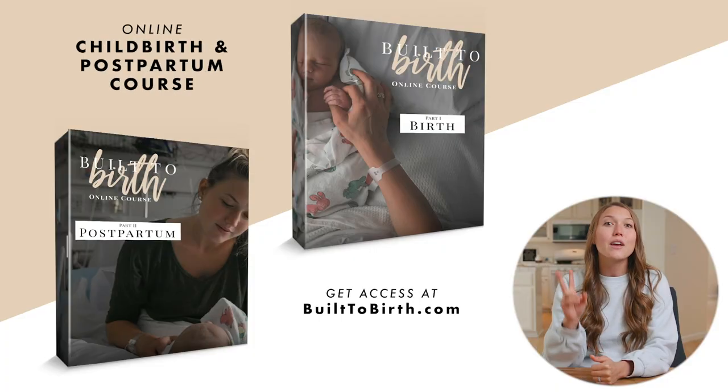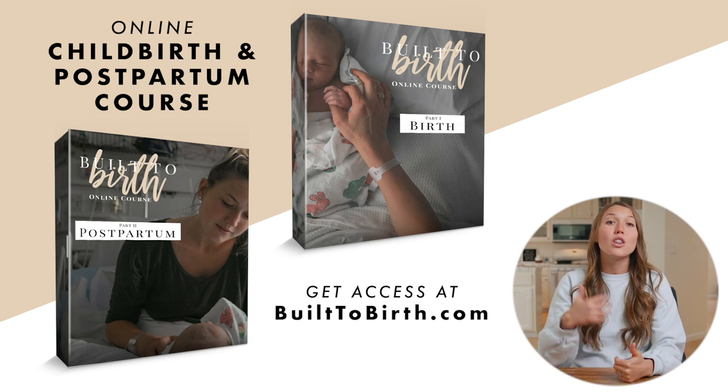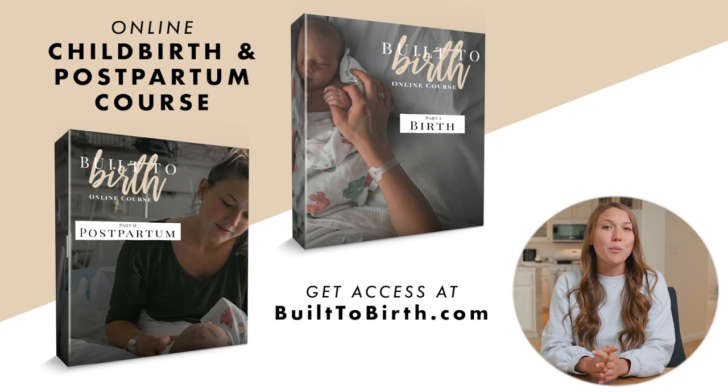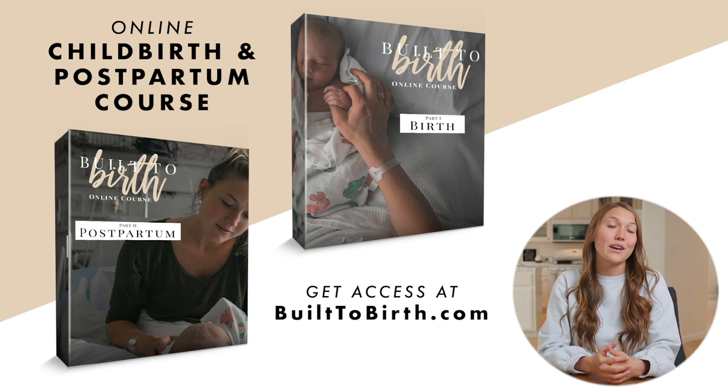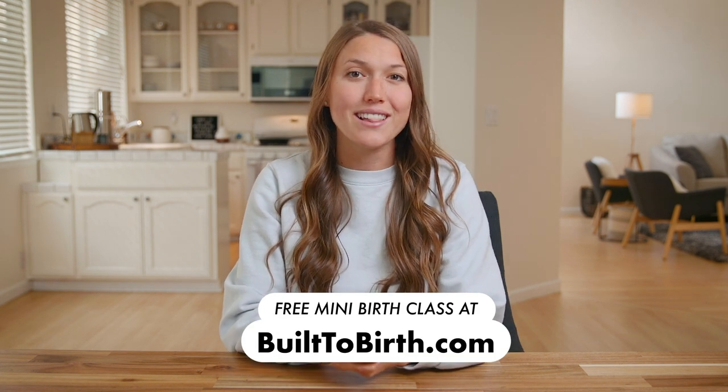When it comes to breastfeeding, it can be really overwhelming and you deserve more answers than why is my breast milk blue. To help you not only breastfeed confidently but navigate the whole season from pregnancy through postpartum feeling educated, empowered, and equipped, I have two full built-to-birth online classes. So to access a free mini birth and postpartum prep class, you can click the link in the description below to sign up for your free class today.